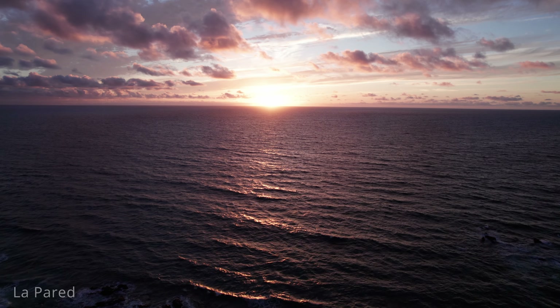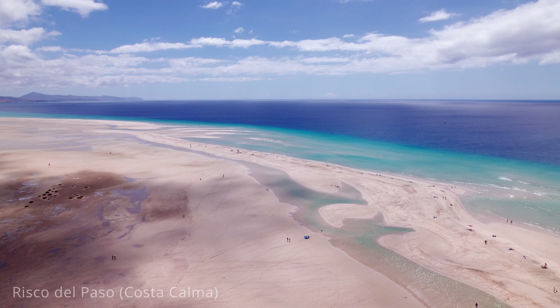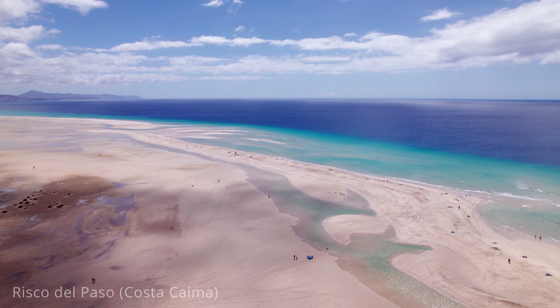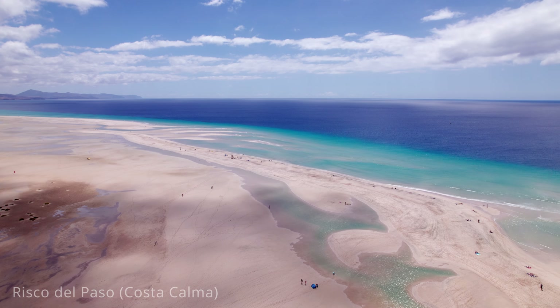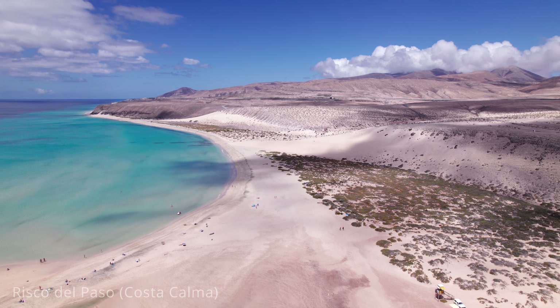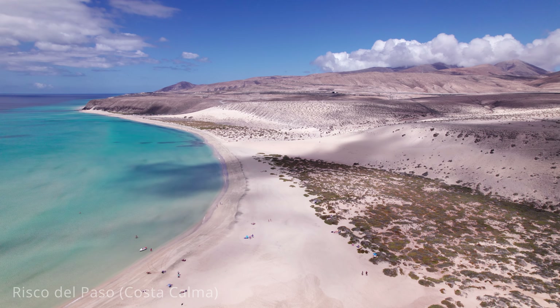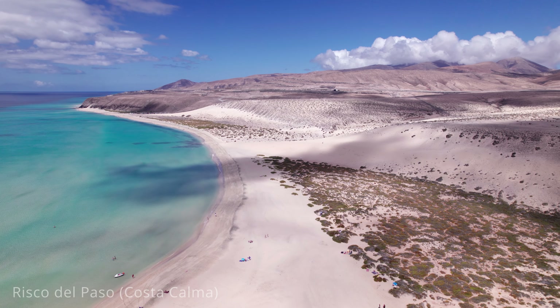Continuing south, you will come to Costa Calma, a popular holiday destination known for its long stretches of golden sandy beaches, crystal-clear turquoise waters and serene atmosphere. This resort town offers a perfect blend of relaxation and activities, making it a favourite among families, couples and water sports enthusiasts. The main beach of Costa Calma is Playa de Sotovento, which spans several kilometres and provides ample space for sunbathing and swimming. The calm, shallow waters are ideal for families with children, while the steady winds attract windsurfers and kiteboarders from around the world.